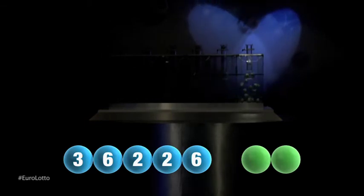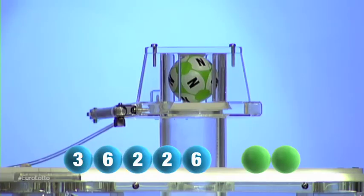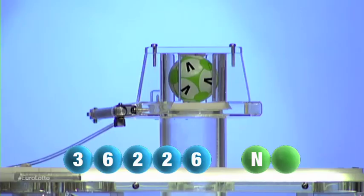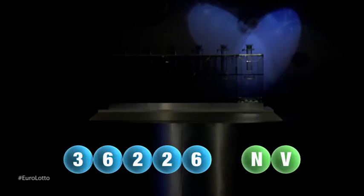And now for those two letters. First up tonight is N. That is the letter N. And now for our final letter that will complete tonight's draw... and it's V. V is the final letter.